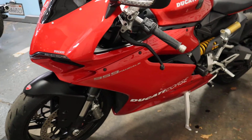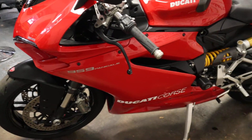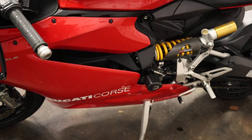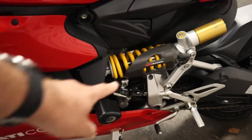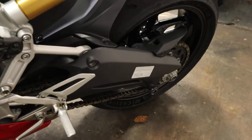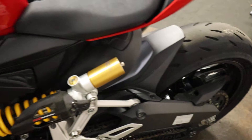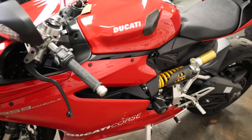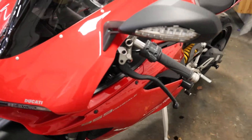We can deliver this bike nationwide or internationally. Nationwide it is £125, excluding the extremities. It's also got the RNG shock protector and the paddock stand bobbins on the back. We can do finance on this vehicle with just £99 deposit, up to five years.